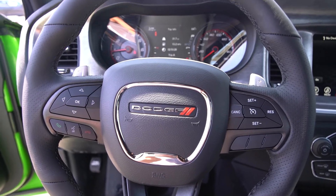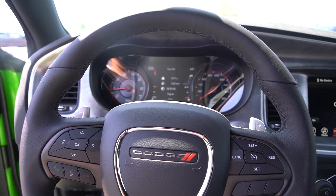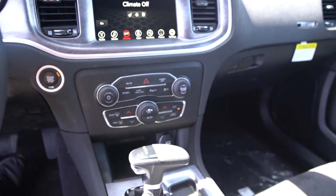And that is all — this has been the 2017 Charger Daytona Edition. This particular one did have the Hellcat brakes, the big six-piston brake setup. Thanks everyone!